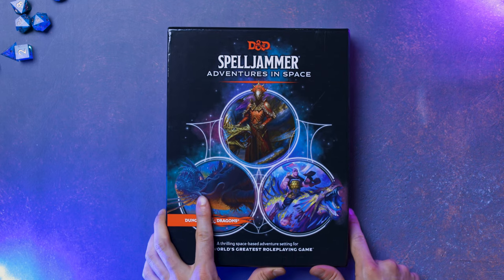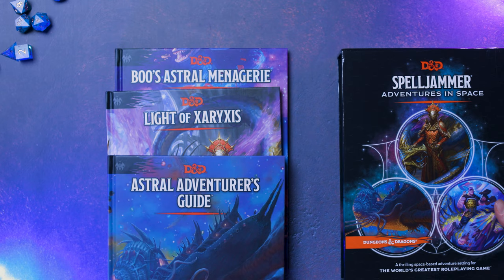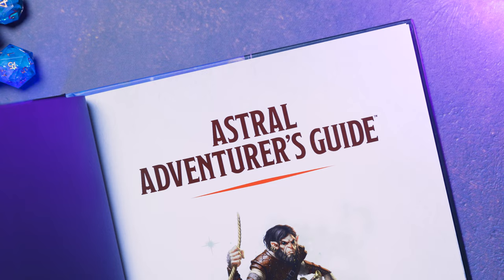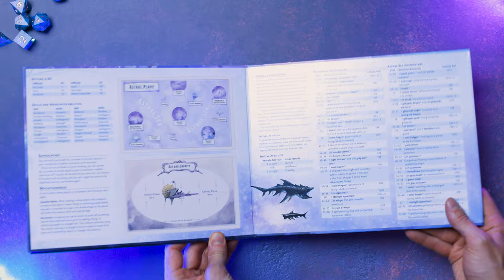So how does Spelljammer 5th edition stack up? Honestly, I was expecting to be disappointed by this. All it would take is one clunker among these three books at this price point to really sink this whole box set. You have three short books that add up to 192 pages, which is kind of the average length of a single book, but the original price point was $70 US. That's a lot more than most single books by at least $20. However, at the time of release, prices I'm seeing out there are generally cheaper than that, which changes it quite a bit.